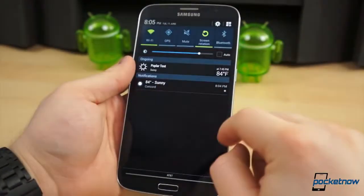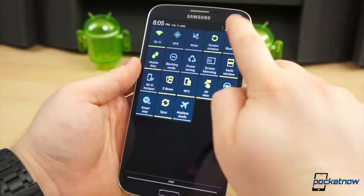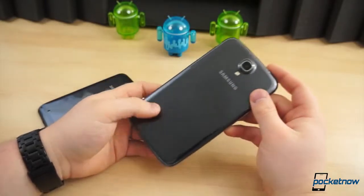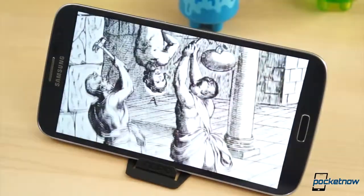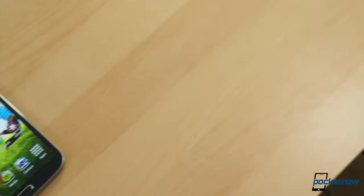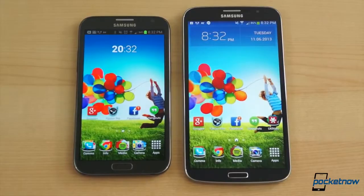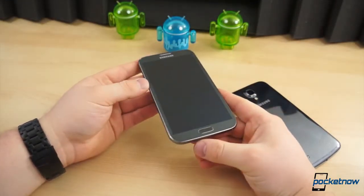Enter Galaxy Mega, Samsung's latest smartphone brand that's built for giants, or people who simply want to use a phone two-handed. The Mega variant we have on hand is the Mega 6.3, which, as the name alludes, sports a giant 6.3-inch display across its face. Naturally, we have to compare this behemoth with what used to be the largest smartphone on the block — now the Mega 6.3's smaller sibling, the Galaxy Note 2.